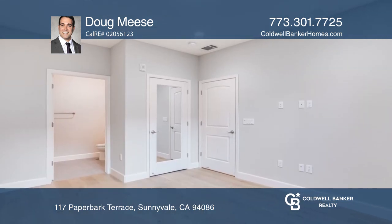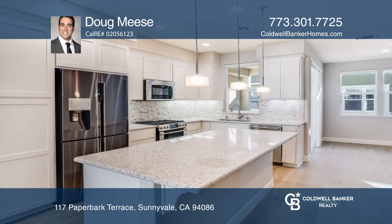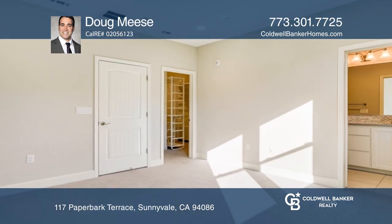Enjoy cooking in the large, airy kitchen with stainless steel appliances, a breakfast bar, and lovely hardwood floors.